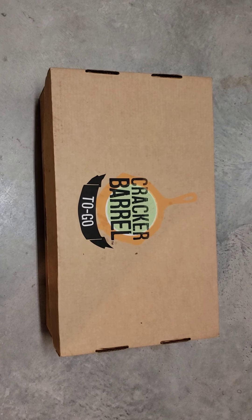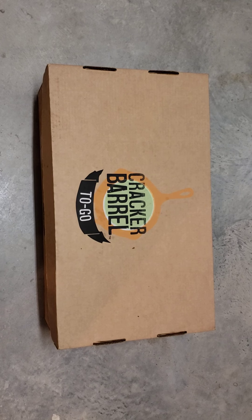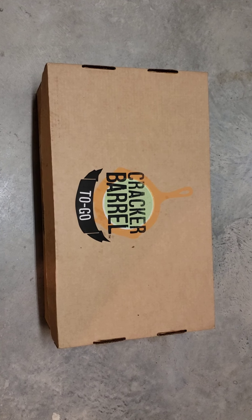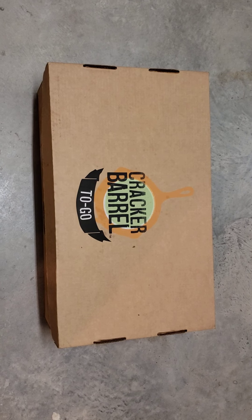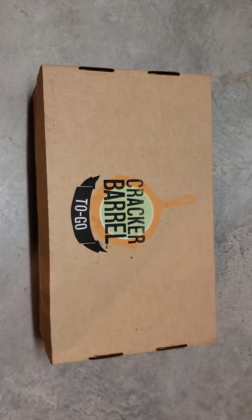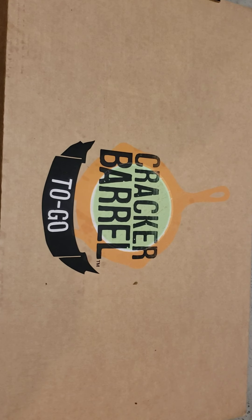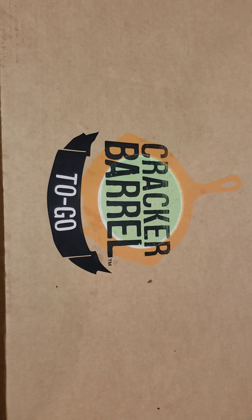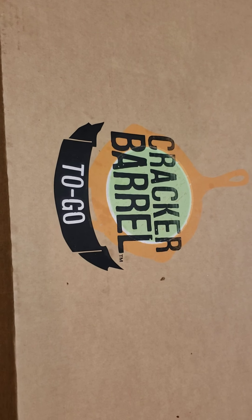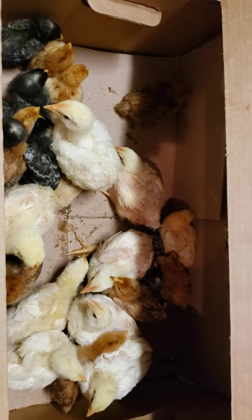I'm going to open the box and let you see what they look like at this stage. Please subscribe to my channel, support the channel, share the videos as widely as you can, and like the videos. This covered lid helps keep them calm because they're in the dark. It's early morning here, so this won't be a long video today, but hopefully it gives you a chance to see what these chicks look like.